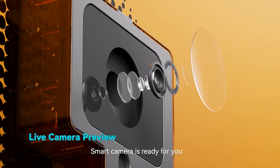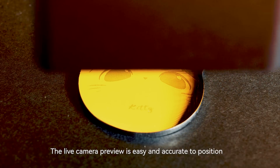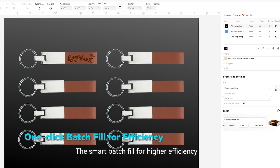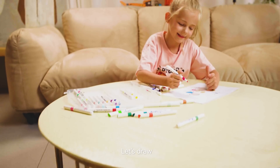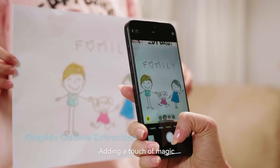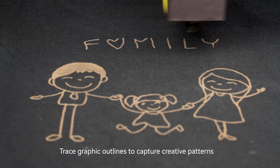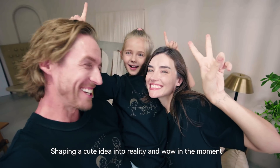Smart camera is ready for you. The live camera preview is easy and accurate to position. The smart badge enables higher efficiency. Add a touch of magic — trace graphic outlines to capture creative patterns, shaping a cute idea into reality and wowing in the moment.